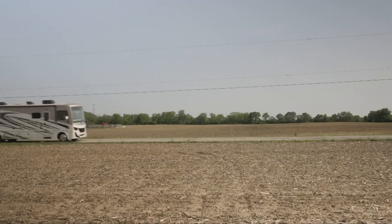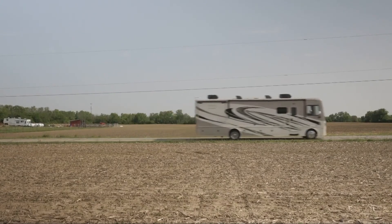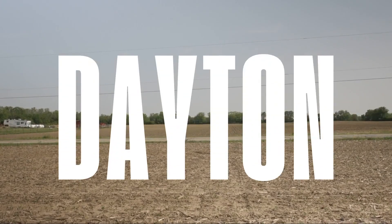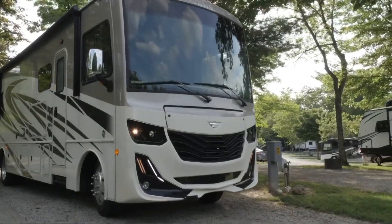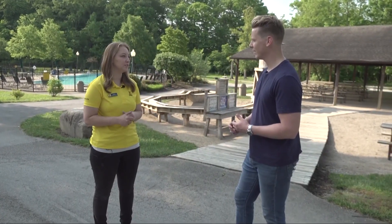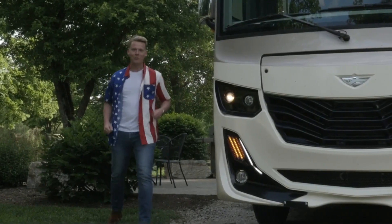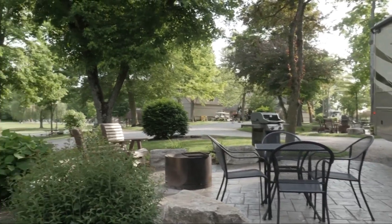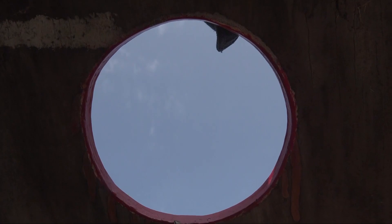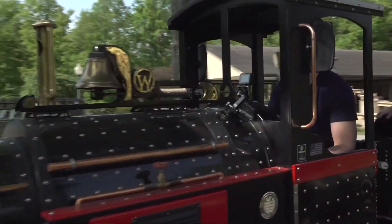Day two of our RV adventure brings us to Dayton, and right outside the city we set up camp in style at the Dayton KOA. People love coming to KOA because they know what to expect — it's a safe environment with a lot of things to do. Not a camper at all, but this is definitely my style. At the park we had our own private patio with a waterfront view, yard games, a pool, and a train they let me test out.